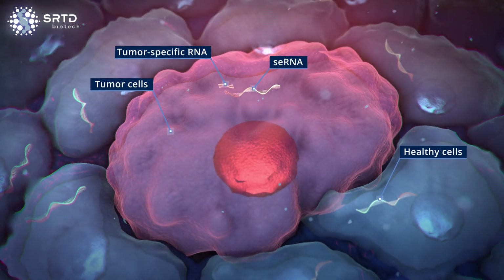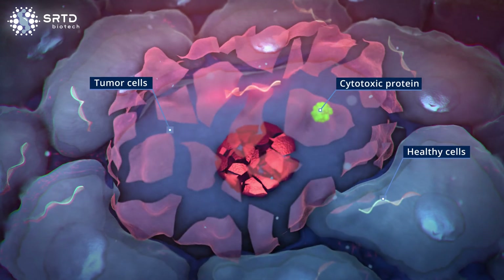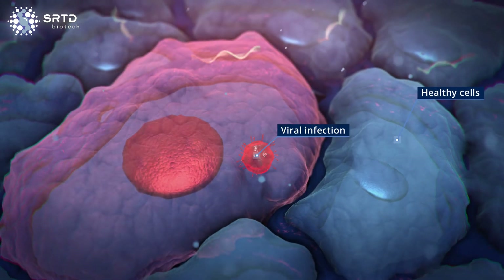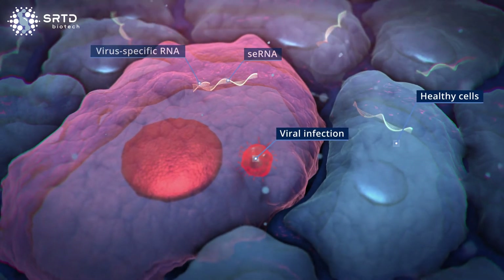In oncology, they can be used to produce a protein that kills only the tumor cells. Also, viral diseases can be efficiently targeted based on viral RNA–SE-RNA interactions.